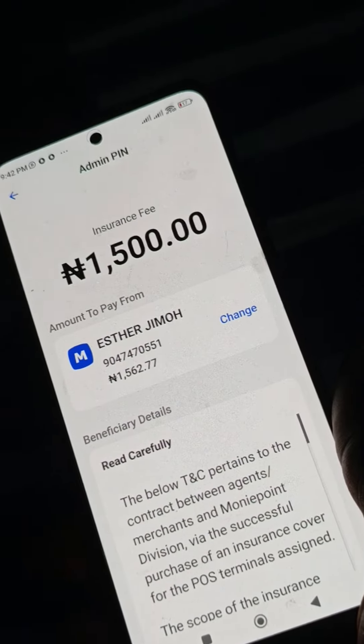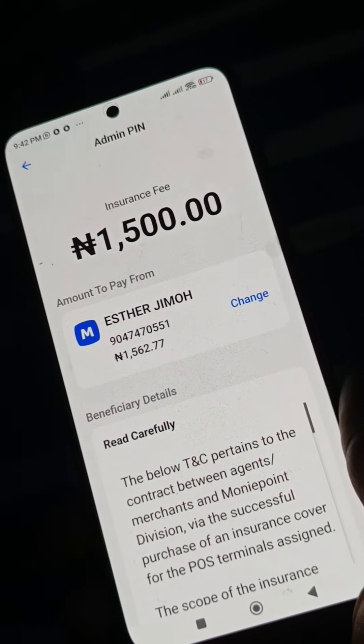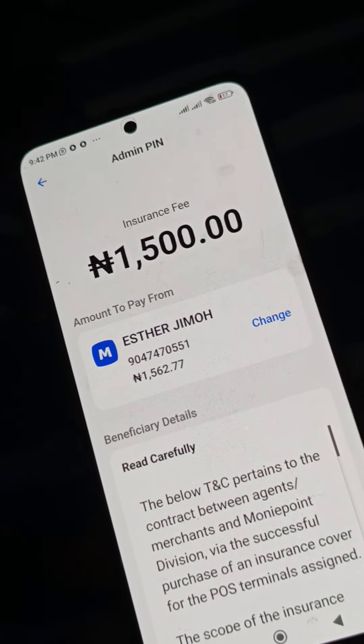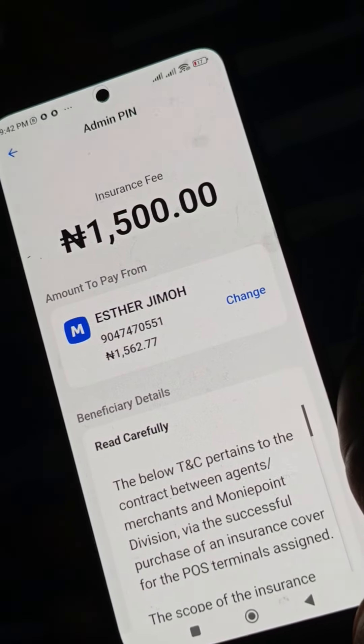Thank you. God bless you. We are grateful for you using MoneyPoint POS terminal — we are not taking your patronage for granted. Should you have any challenge, please don't hesitate to reach out to the nearest MoneyPoint office or call your business relationship manager. The number is displayed on your dashboard.